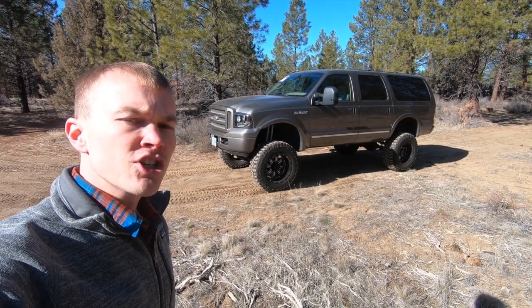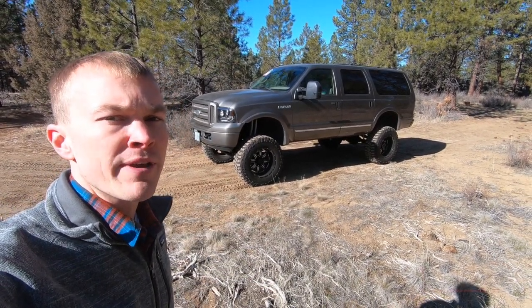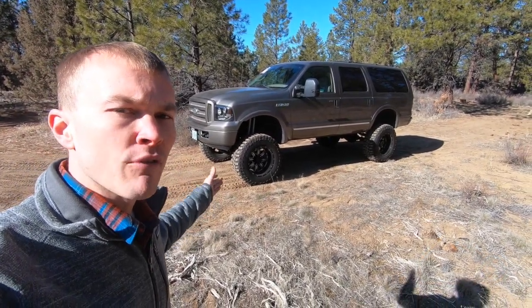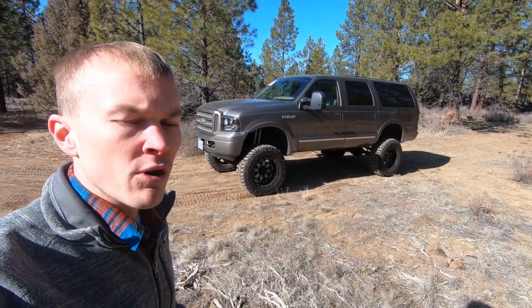This is a 2005 Ford Excursion, which is a full-size heavy-duty SUV that Ford manufactured from the 2000 to 2005 model year before it was discontinued. Just as the Ford Expedition is built on the F-150 platform, this Excursion is basically the same idea — taking a Ford F-250 pickup and converting it into an SUV format.